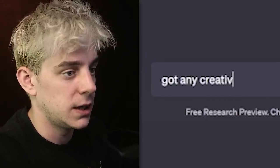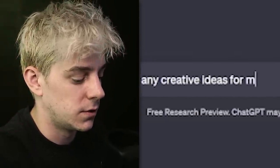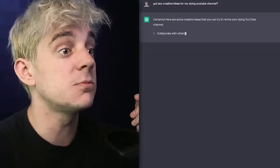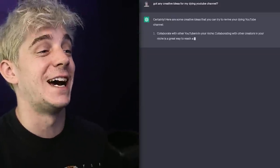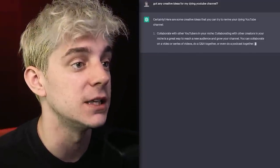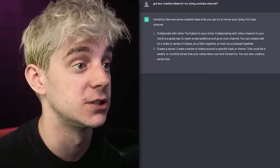Got any creative ideas for my dying YouTube channel? ChatGPT says: 'Certainly! Here are some creative ideas that you can try to revive your dying YouTube channel. Collaborate with other YouTubers in your niche — collaborating with other creators in your niche is a great way.'